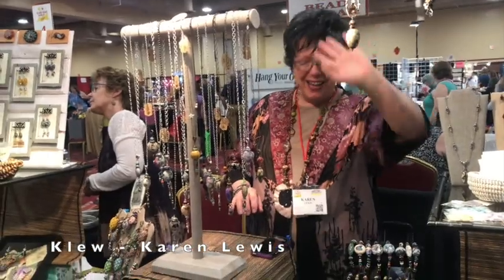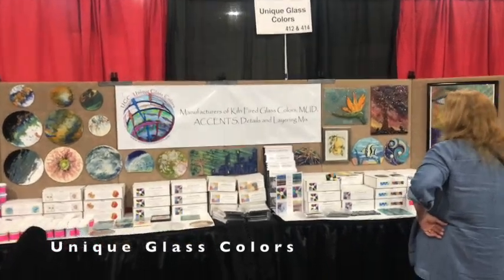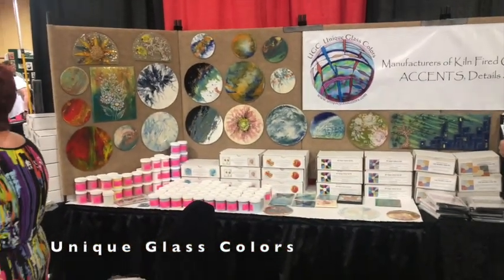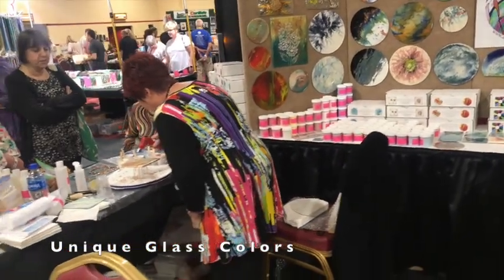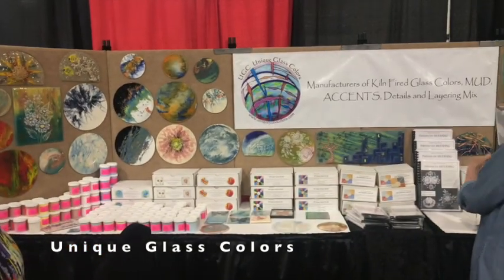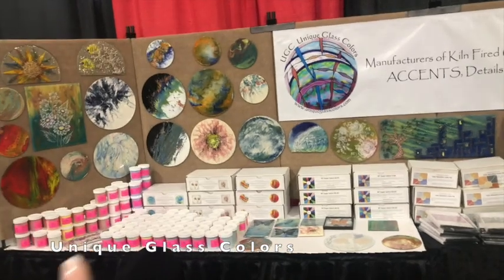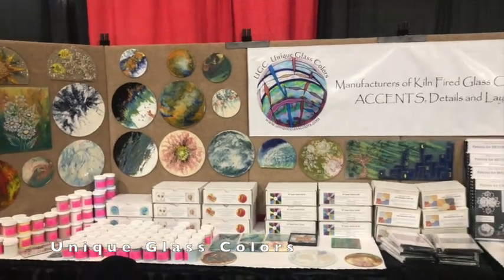I'm at the Unique Glass Colors booth — they have awesome things. This is Margo Clark, doing a little demonstration. She's the maker of the layering compound — it's a pretty neat product if you haven't seen it. She teaches lots of classes. She's doing a lot of pours right now — you can see where she's pouring the glass piece. Beautiful pieces, check that out.